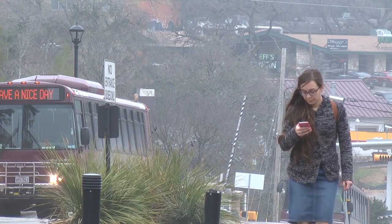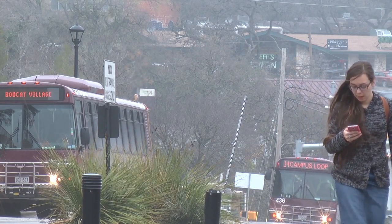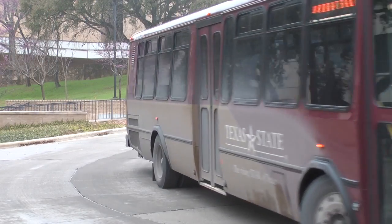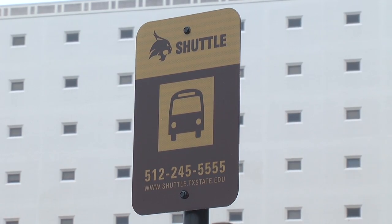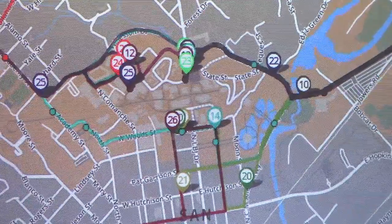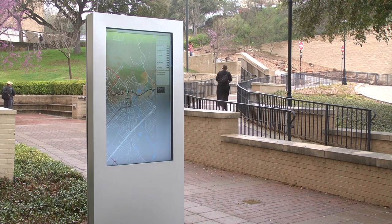Students with smartphones have been able to use the Texas State app in order to see where their bus is en route. But not all students own a smartphone. The University's Department of Transportation Services has made it easier for students to get real-time bus info by placing three electronic kiosks at each bus loop on campus.